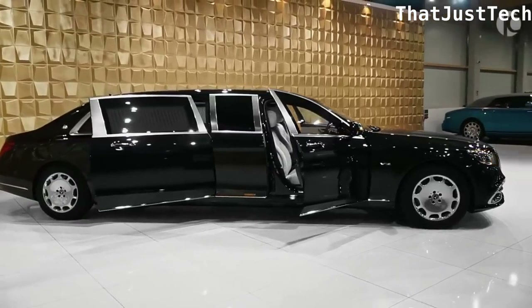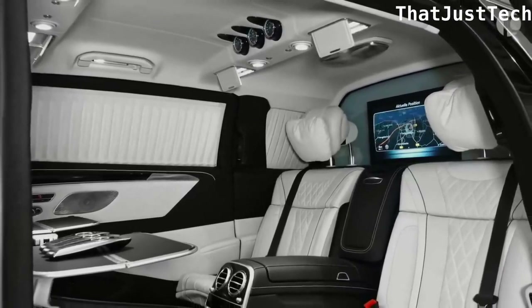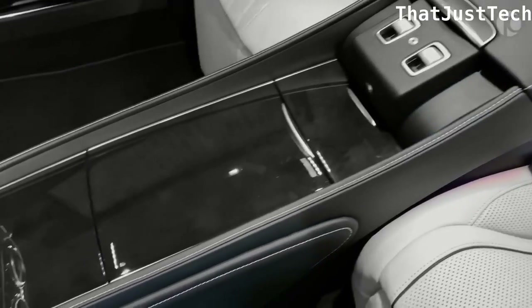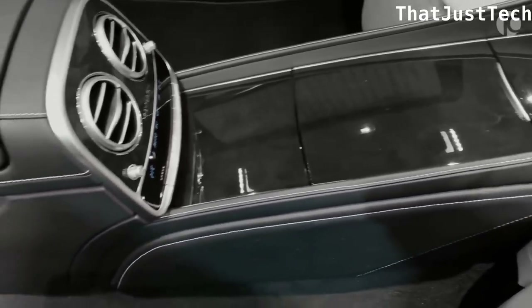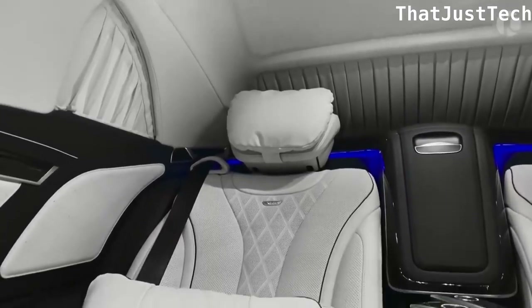With bulletproof windows, non-Kevlar high-strength fabrics, and steel plates on the sides and floor, the Pullman Guard ensures protection without compromising style. It's the perfect choice for those who want to make a powerful statement while prioritizing security.